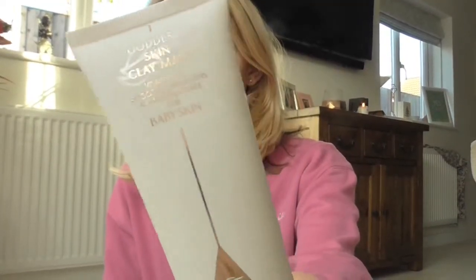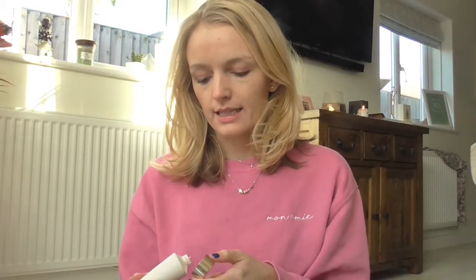Next up is a skincare favourite — the Charlotte Tilbury Goddess Skin Clay Mask. It says it visibly lifts, smooths, brightens and tightens pores for baby skin. I got this for Christmas last year, so it's been quite a while. I really didn't get on with it at first because I was putting quite a hefty amount on my skin and it was breaking me out. Then I read the back and it says apply a thin layer, so I thought I'd try it again.